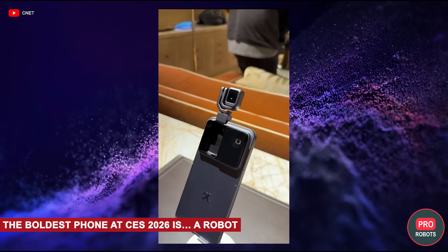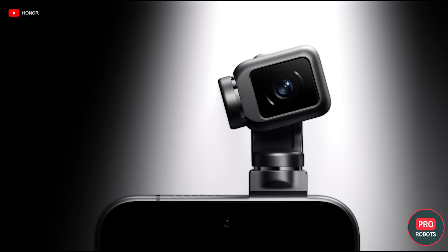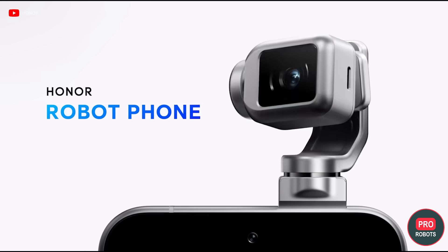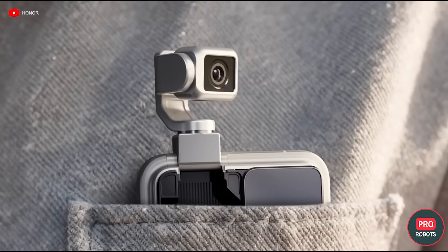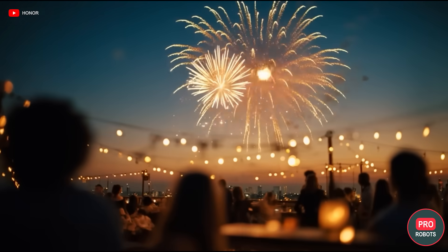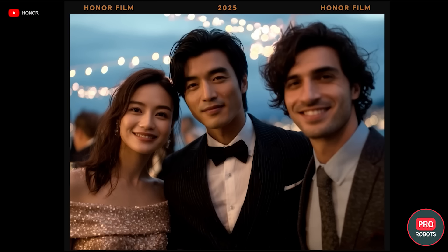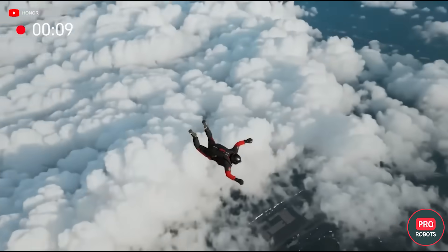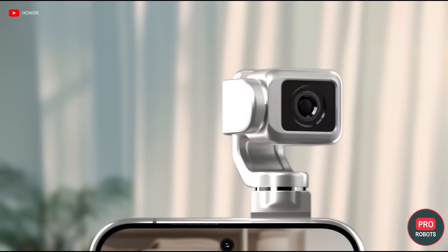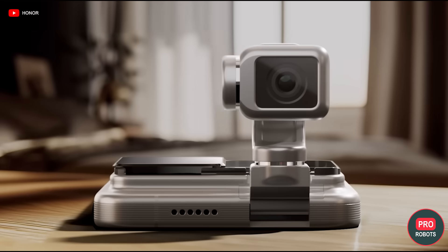The boldest gadget at CES 2026 was a smartphone. Look at the new product from Honor with a retractable robotic camera. A full-fledged robotic gimbal somewhat resembling DJI Osmo cameras is hidden in the phone's body. When folded, it neatly retracts inside and the smartphone looks almost like a regular device, except for a particularly large camera module. But at the right moment, the camera literally comes to life, extending outward and changing position. The phone is clearly designed for content creators who shoot video, stream, and record blogs, and are tired of carrying stabilizers and holders. The gadget has already aroused great interest — will you buy it?